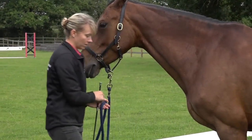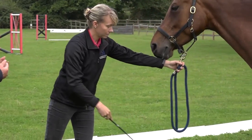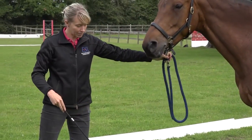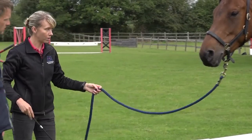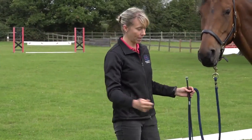Teaching them to stand really still creates calmness, and that's useful in a lot of aspects of owning a horse — including vet treatment. I don't want the horse to follow my body language at all. I want it to be a habit to stand still, and that makes calmness a habit.